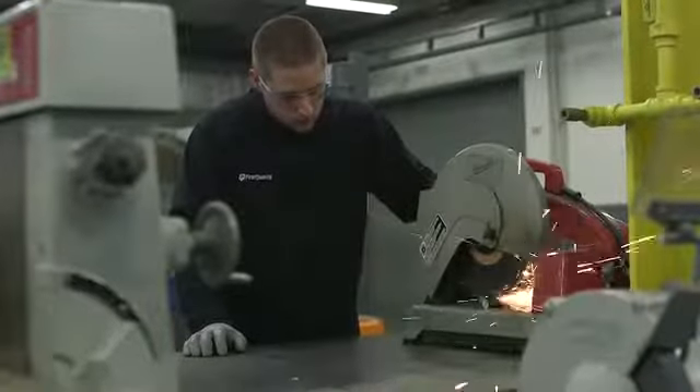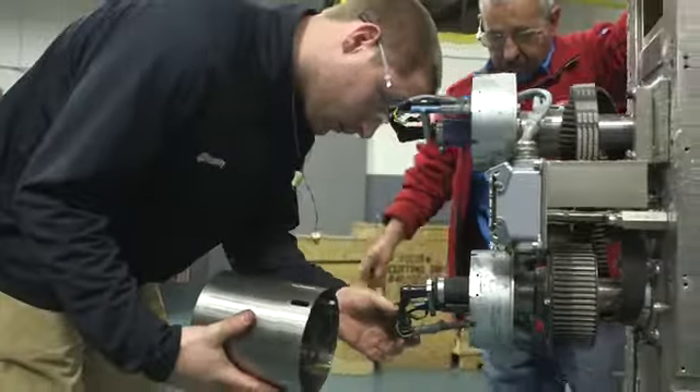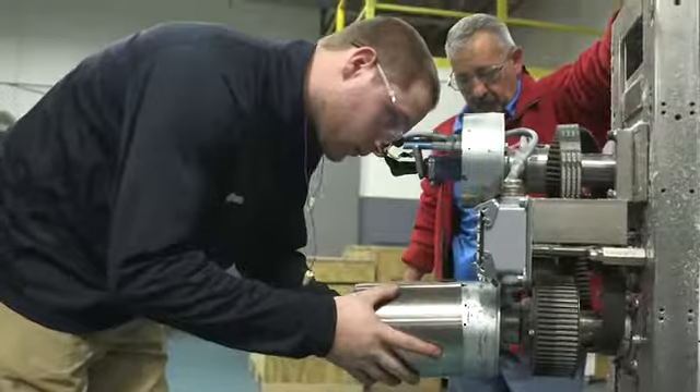My favorite part of the job is the hands-on experience. Every day I feel like I'm learning new things here. First Quality offers training on all the new technology equipment coming in, whether it's online training or hands-on training.